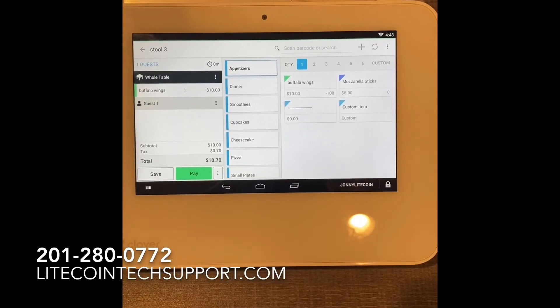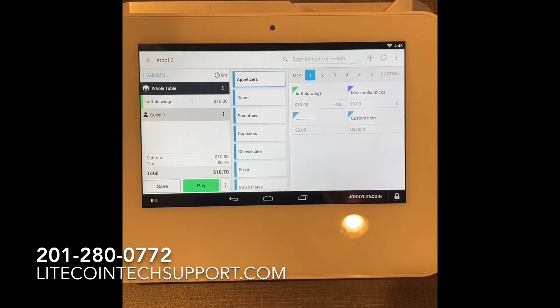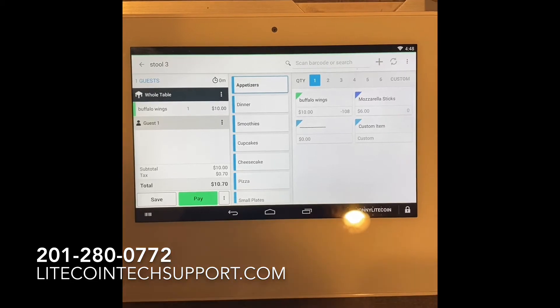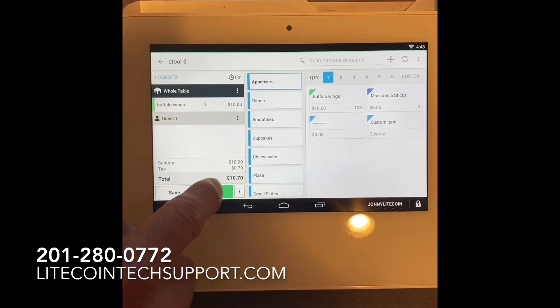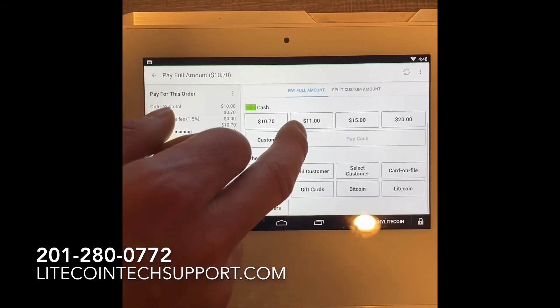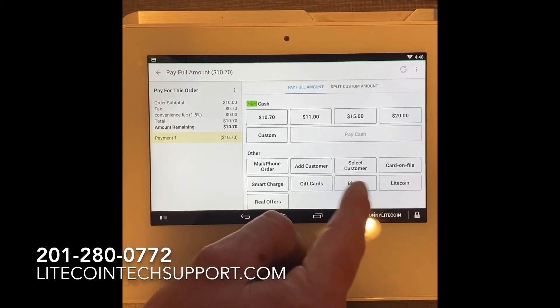So we want to close them out. And he says, "Hey, I saw Johnny Litecoin's video on Twitter. I want to pay with Litecoin. I see the sticker in the window — I'm going to pay with Litecoin." So really easy. This right here is the key part. When you go to hit pay, you see all these different payment options right there.